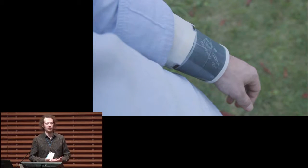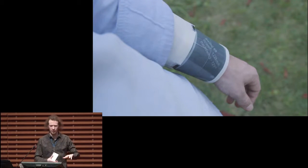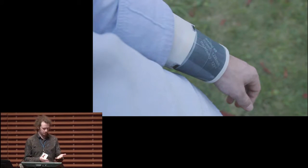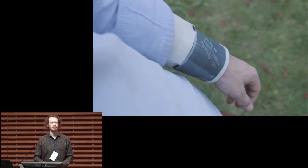These are the design principles we specifically attempt to cater to: fast glance-based interactions, using a display which wraps around the entire arm so there are always pixels visible no matter the arm configuration, and a kinematic model to optimally use that available space to display things where I can actually see them. That, in a nutshell, is DisplaySkin. Thank you.